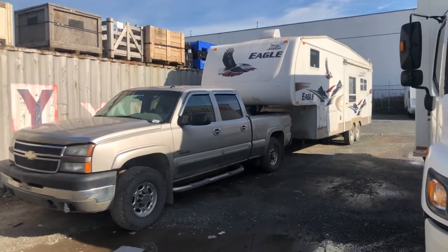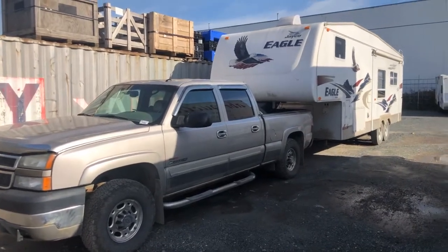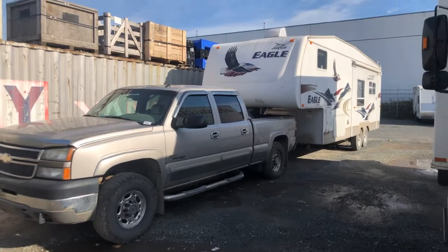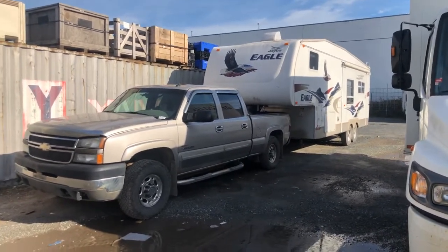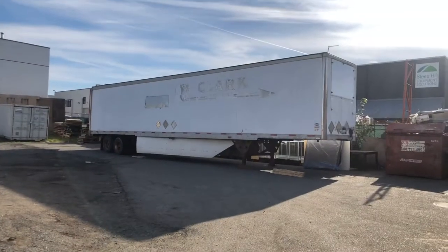Saturday November 2nd, Able Auctions Abbotsford — we've got another fantastic sale lined up. We're going to be auctioning off many different items including this fifth wheel trailer and diesel truck, and this big 53-foot Clark trailer.